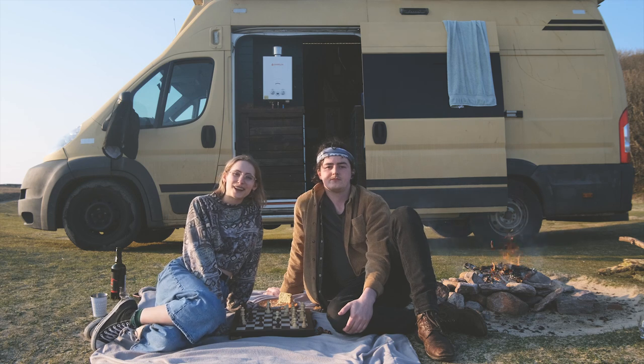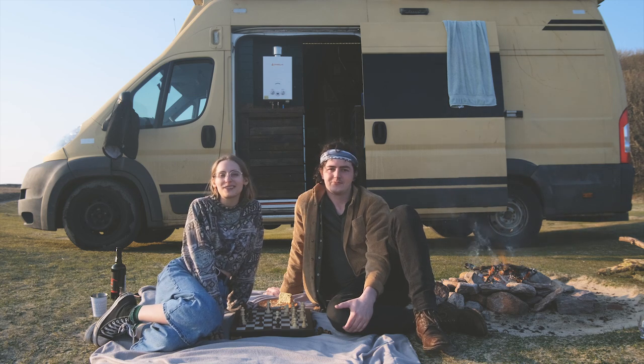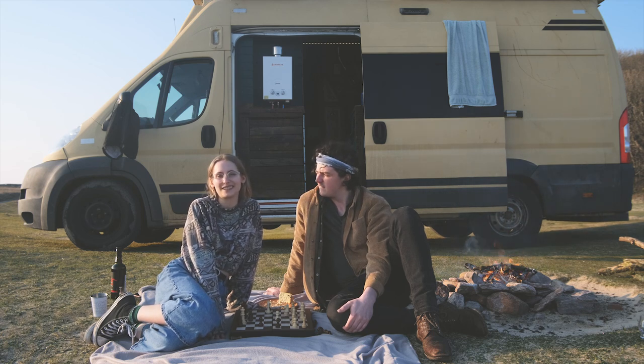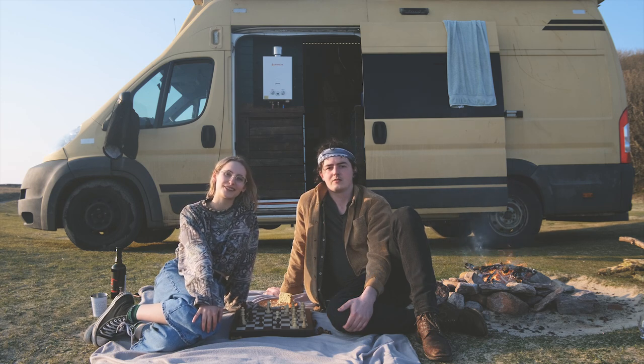Hi guys, welcome back to our channel. We're currently on Hillnotten beach which is on Islay on the west coast of Scotland. We came here in the afternoon as the weather is absolutely gorgeous and we don't really get this kind of weather at this time of year, so we thought we'd come over here and show you our five favorite things that we love about our campervan conversion.